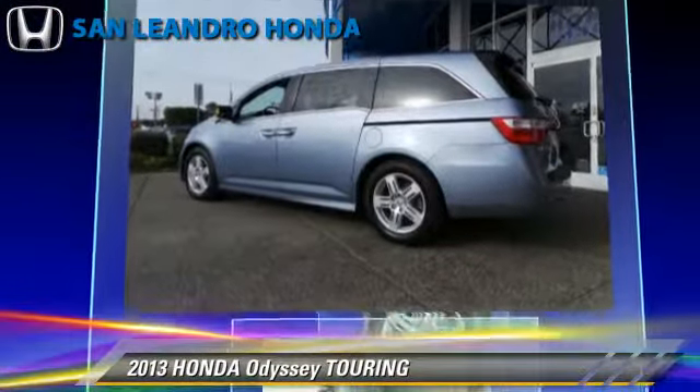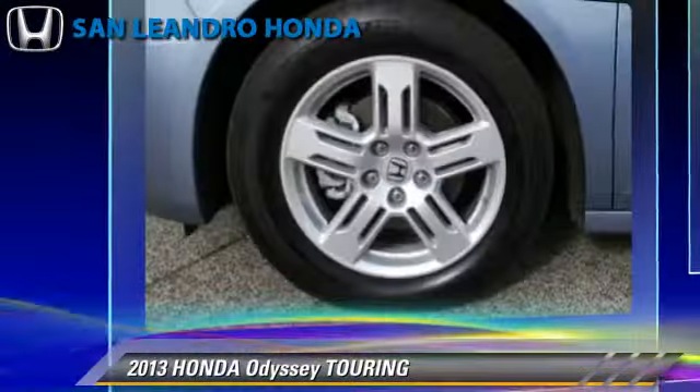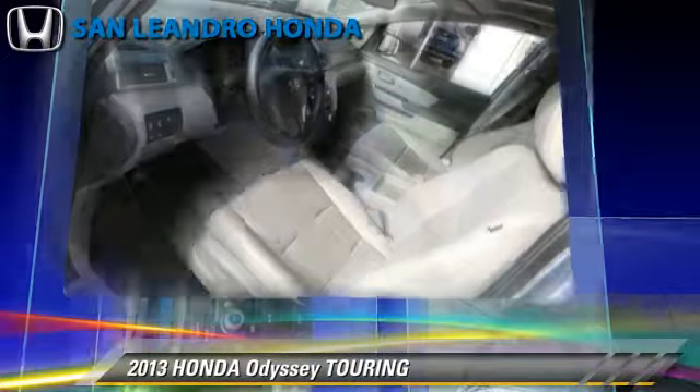The 2013 Honda Odyssey Touring, powered by a 3.5-liter V6 engine with a 6-speed automatic transmission. This vehicle, with fewer than 10,000 miles on the odometer, gets up to 27 miles per gallon.